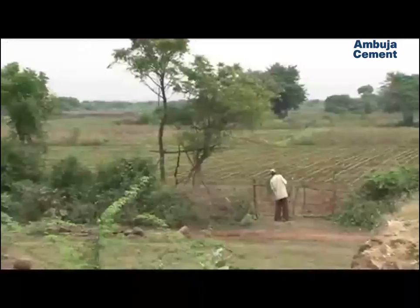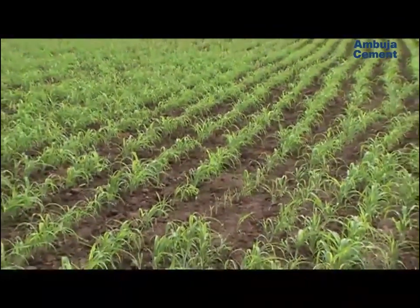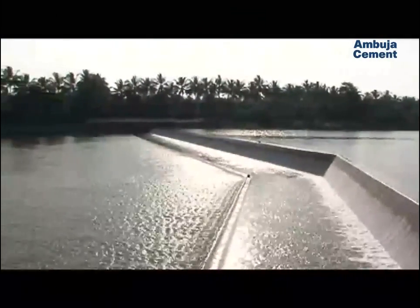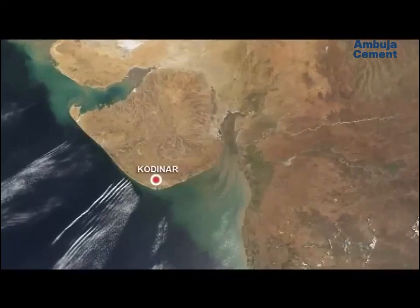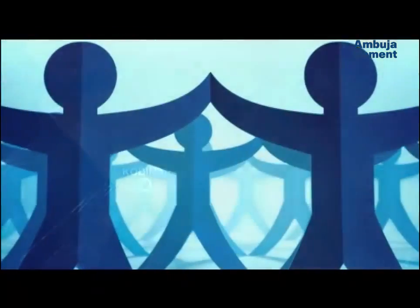Overall agricultural productivity of the region has increased anywhere from one and a half times to as much as threefold. What's more, all these water management and conservation methods are sustainable in the long term. The partnership between the government, industry, and the community has reversed the tide.